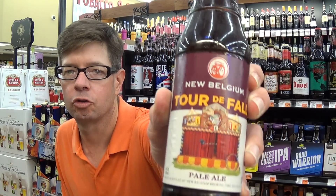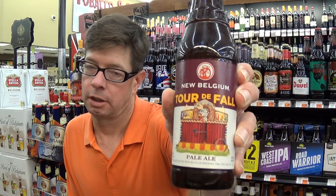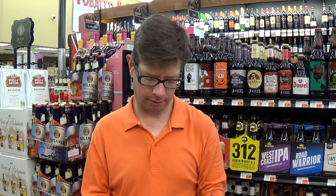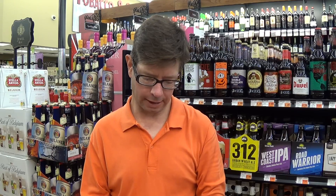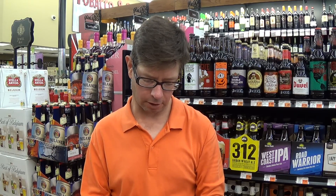Louisiana Beer Review is recorded at Matherne Supermarket, Laplace, Louisiana. This morning we're looking at New Belgium's Tour de Fall, introduced in 2014 based on their Tour de Fat event that they hold every year. This is a Pale Ale, brewed in Colorado, 6% alcohol.